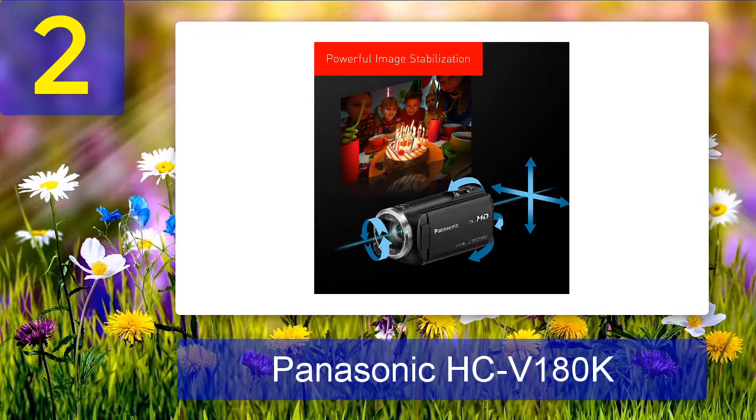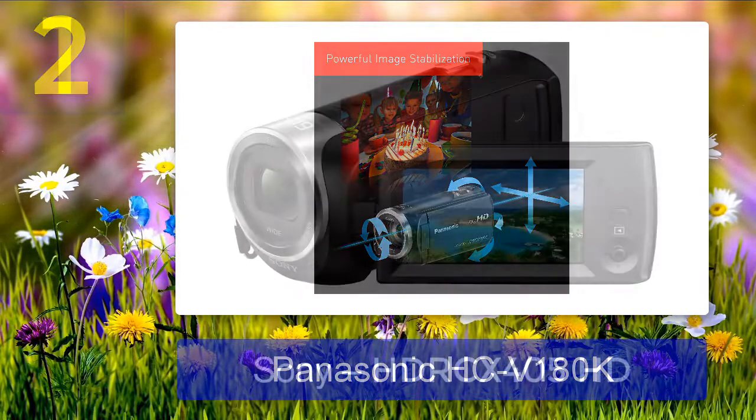Pros: Compact budget video camera with ultra-wide dynamic range. Cons: Small battery capacity and long charging time.